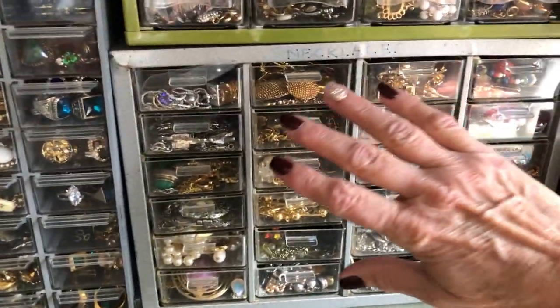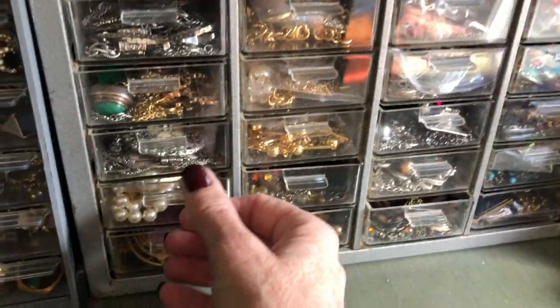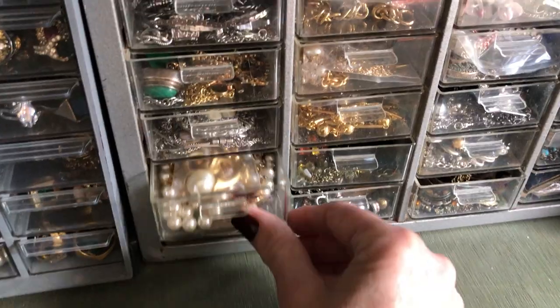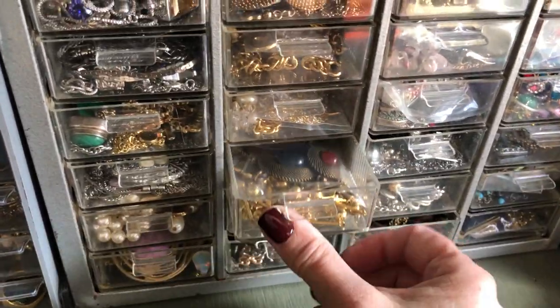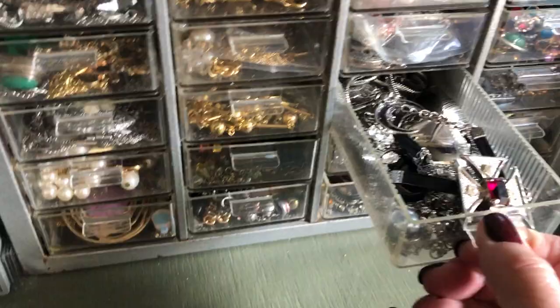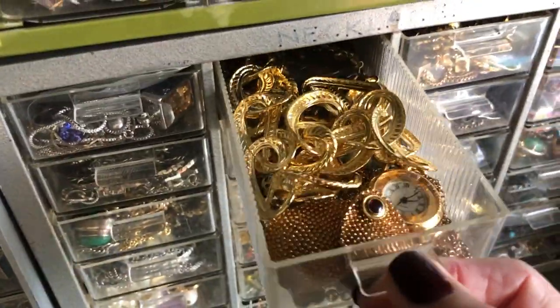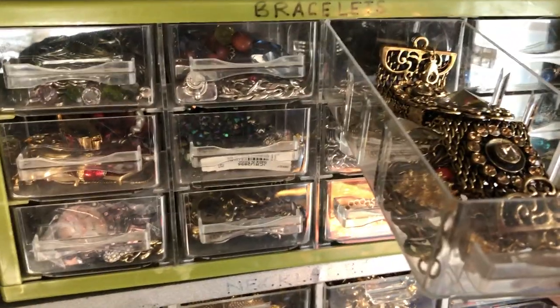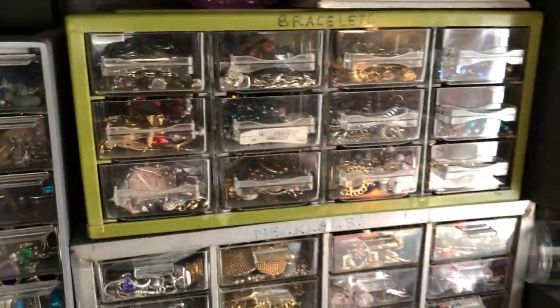Over here I have necklaces. I tried to put the silver tone and the gold tone together — the like items — like the pearly ones in here, the ones with pearls, just the gold-tone ones maybe with cabochons or beads. And we have silver-tone ones. They're all necklaces. These are all bracelets, and they're arranged in the same way, by color or by style.